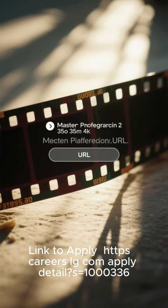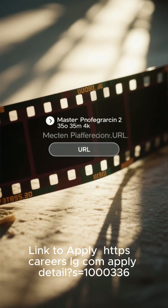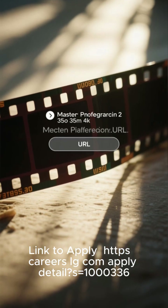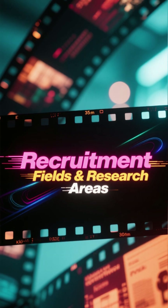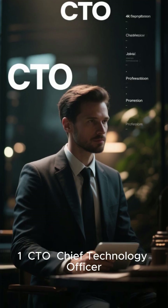The application link is: https://careers.lg.com/apply, with details equals 1,336. Recruitment fields and research areas. Area 1: CTO Research Areas.